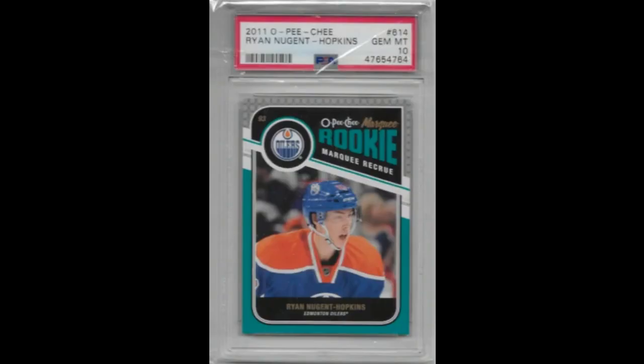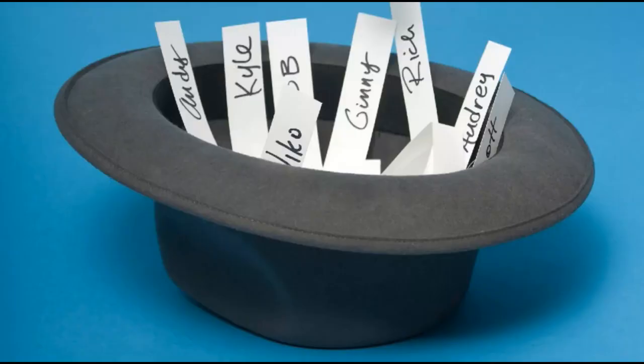I am working on the giveaway video for the Ryan Nugent Hopkins PSA 10. I'm still deciding on how the draw will be, but expect that video with a winner announced in the next few days.